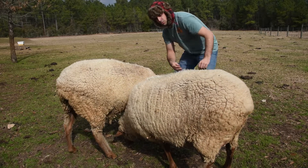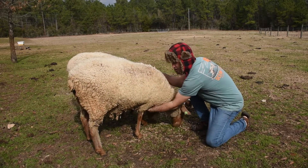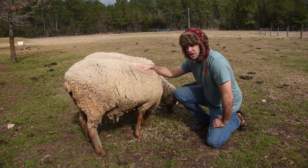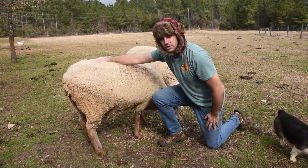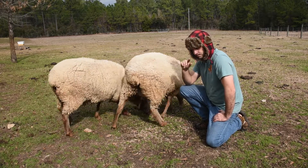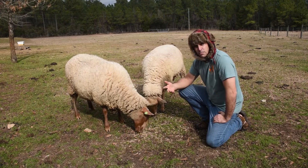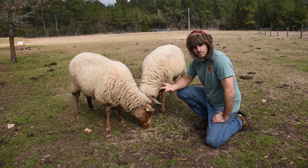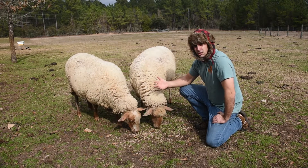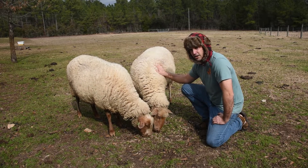They make things called marking harnesses — it's a harness you put on the sheep, and underneath on their chest is a piece of chalk. Every time the ram mounts the ewe, it leaves a chalk mark on her back. You leave the ram in with the sheep, log the date they get marked, and then wait two to three weeks to see if the ewe gets marked again. If she does, I wait another cycle to confirm. When the ram stops marking the ewe, I know she's pregnant — the ram is the best indicator. They know best.